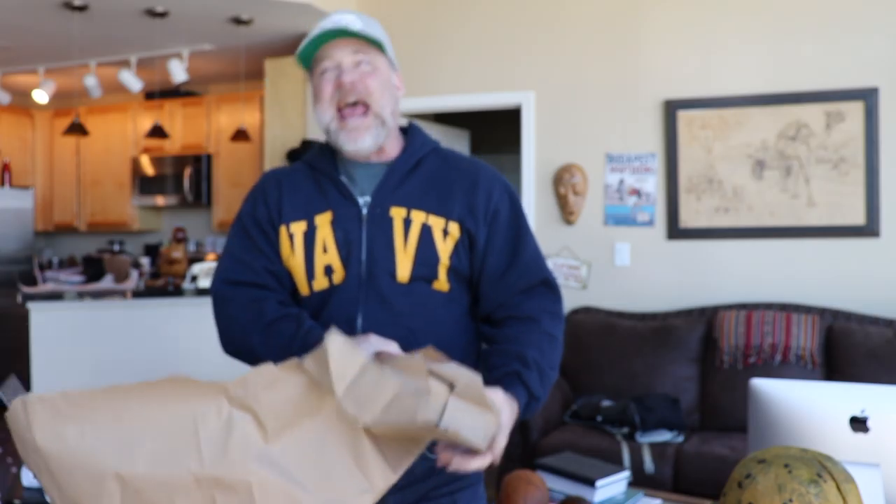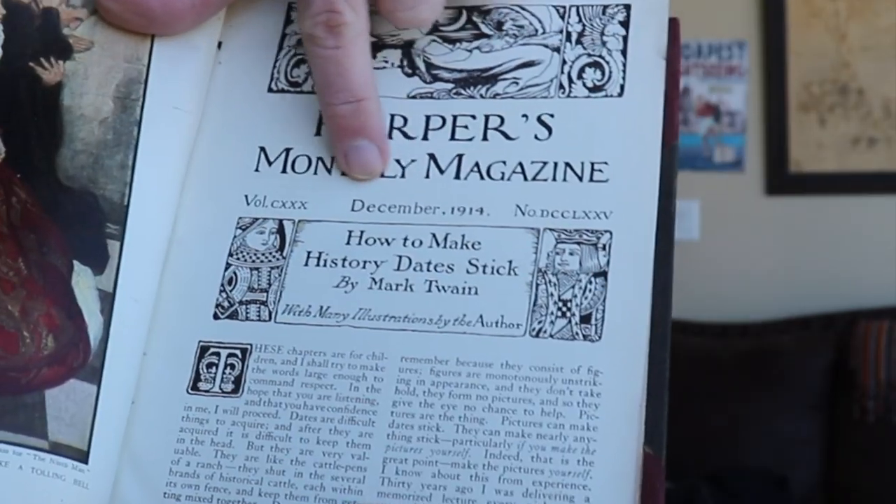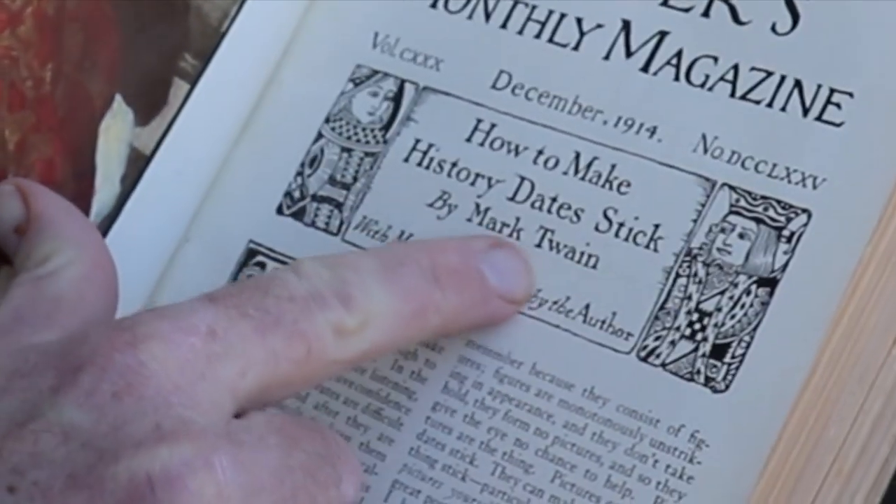He got so interested in memory training after he took a memory course by a guy named Professor Louisette. In here is an article that Mark Twain wrote on memory. Harper's Monthly Magazine, December 1914 — How to Make History Dates Stick by Mark Twain. This is going to be awesome. Written and illustrated — see the cartoons there? — by Mark Twain on how to memorize.